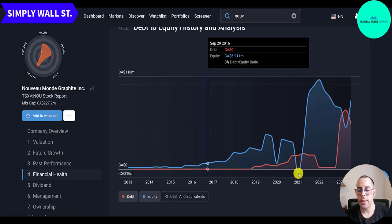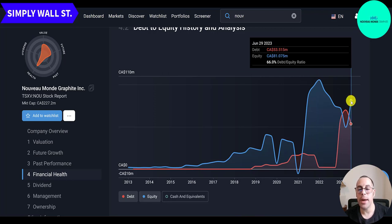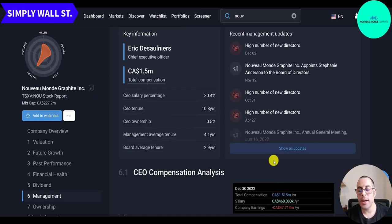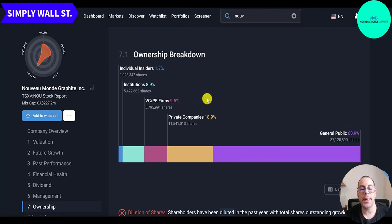The blue line shows their equity — they had negative equity in 2021 but raised capital and by end of 2021 had over 100 million in equity. Currently there's 81 million of equity and 53 million of debt, which paints a pretty scary picture. With cash factored in, their cash and debt are pretty similar. Shareholders are definitely not making money, but the CEO earns $460,000 a year with total compensation of $1.5 million — he's been CEO for over 10 years. Not much insider activity: one buy last month for 2,600 shares. Ownership is 61% general public, 19% private companies, 9.5% VC and private equity, 9% institutions, and 2% insiders.